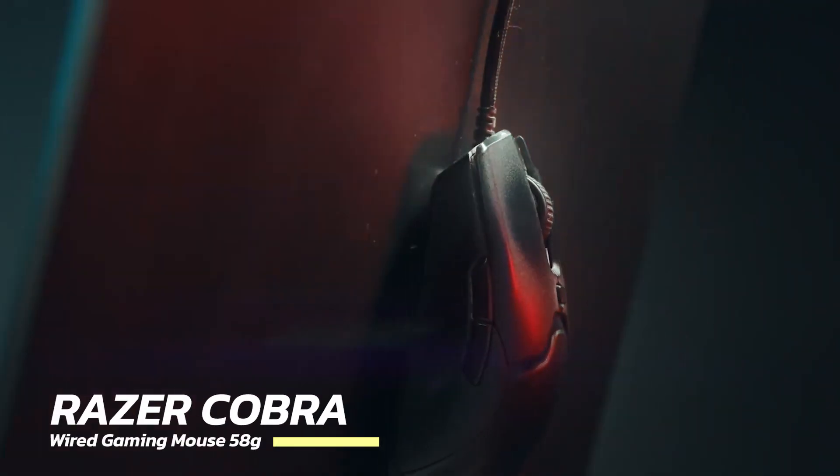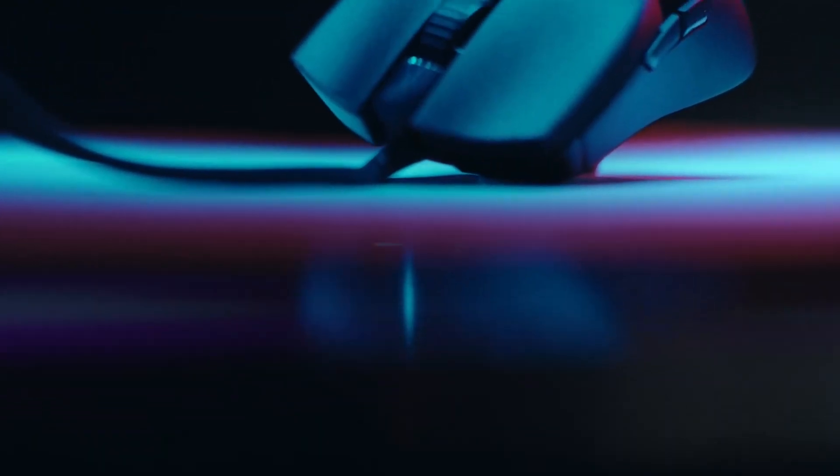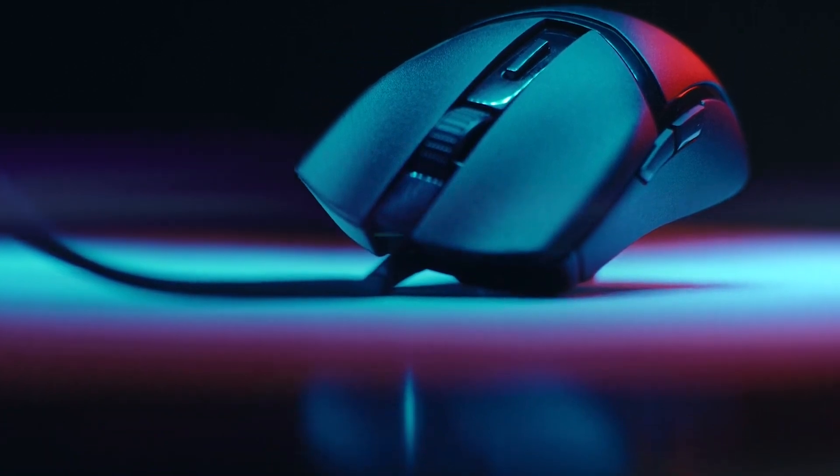Next up is the Razer Cobra Wired Gaming Mouse. Weighing 58 grams, it's a lightweight beast with Chroma RGB for that gaming flair.